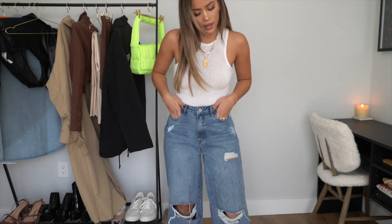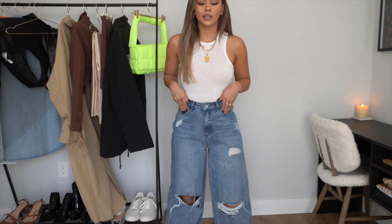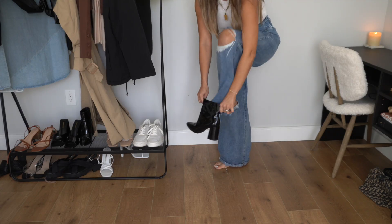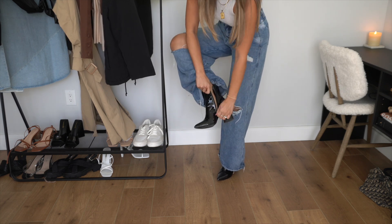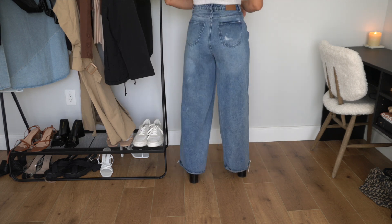I also picked up these jeans from Misguided. They have holes on the knees and the bottoms are super flared, giving you that very 90s, mom-jeans kind of vibe. I love these pants because they fit so well — not only on the waist but also in the butt area. I've literally worn these jeans so many times already. They look cute with sneakers, heels, booties — any occasion. These jeans are definitely it.